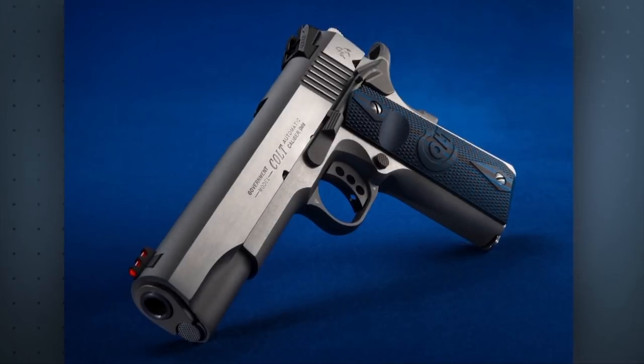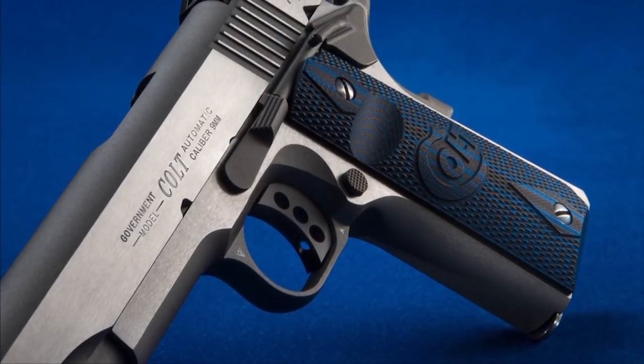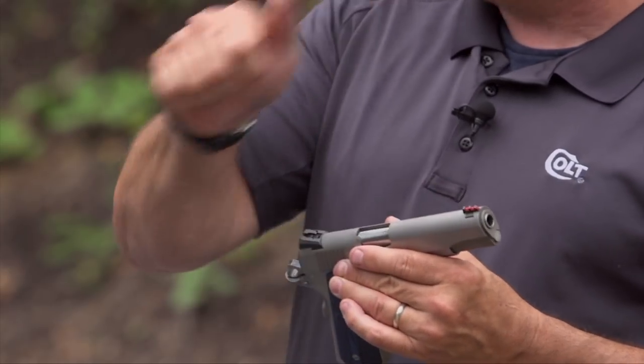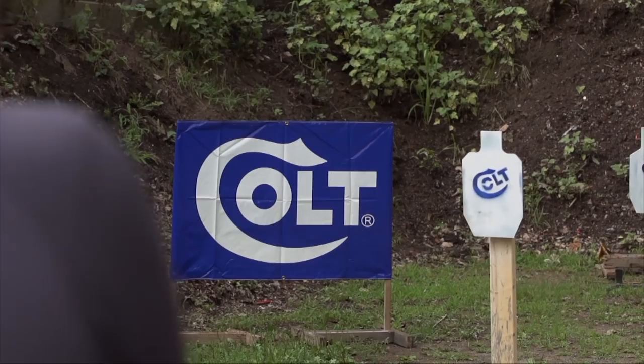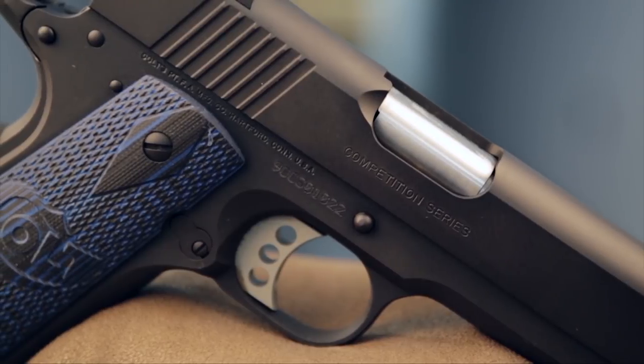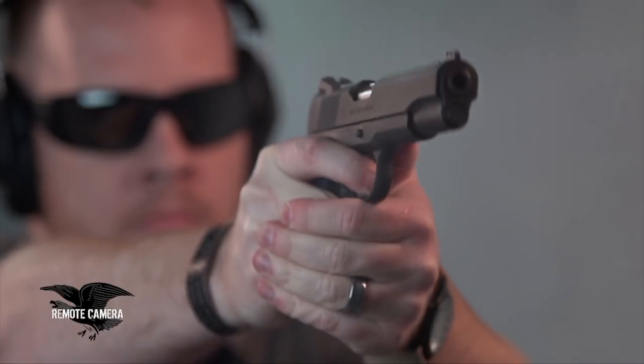One of the reasons they didn't checker the front strap is that it can be very personal for certain people. With this being really an introductory gun to action shooting, a lot of people are going to shoot it for a year and then modify it to their personal taste - they might put an ambi on, they might not. Really, this has everything you need to get into competition shooting, but it's also a great carry gun. These competition pistols are race ready, with an undercut trigger guard and an appropriate beavertail grip safety.